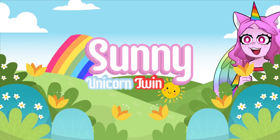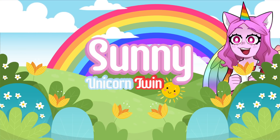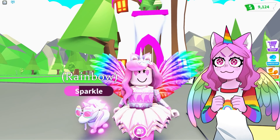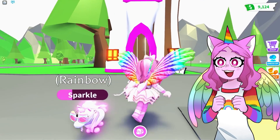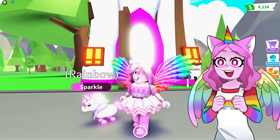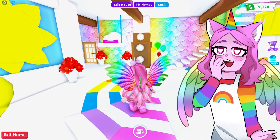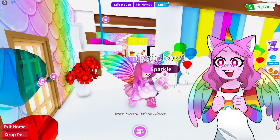Before this video starts, make sure to leave a like, subscribe, and turn on post notifications so you never miss a new video. Hey everyone, it's Sunny, welcome back! Today I'm in Adopt Me and I'm super excited because we have one empty room in my castle. You might have seen on Moody and Sanna's channel that I have this huge rainbow, vibrant, colorful castle — I love it so much.